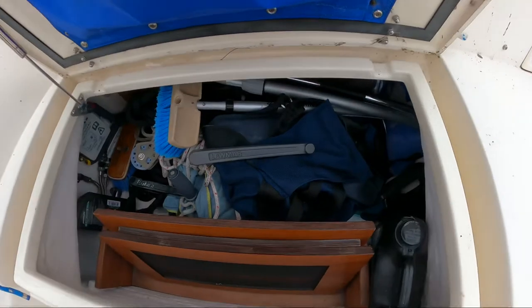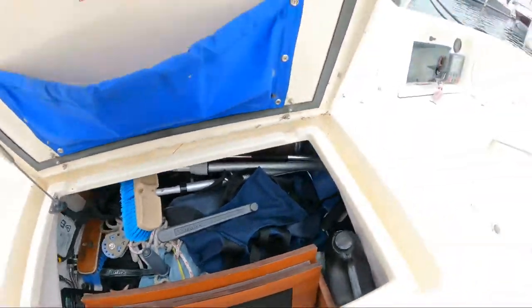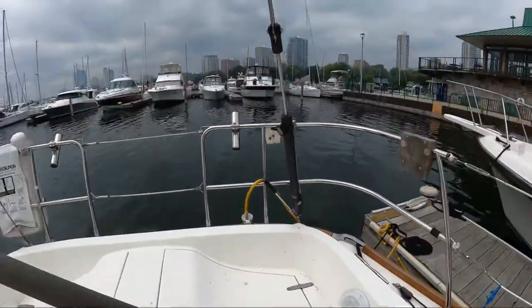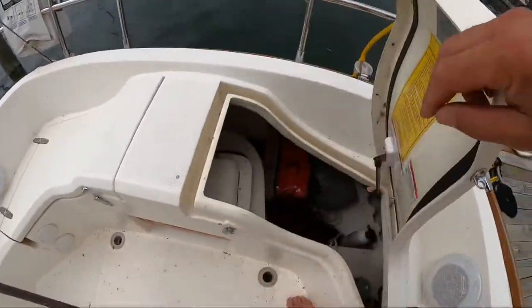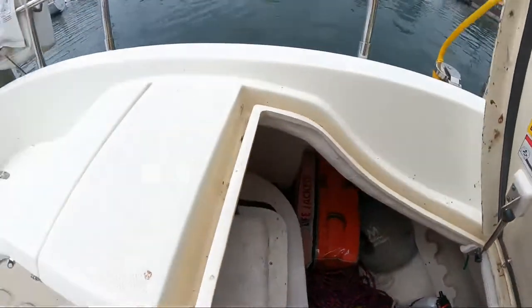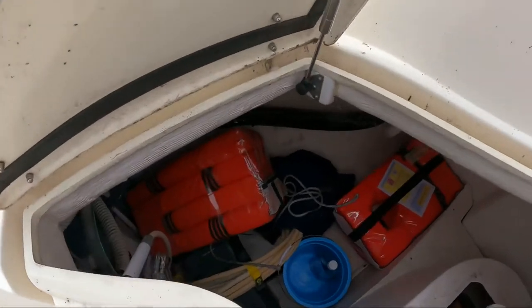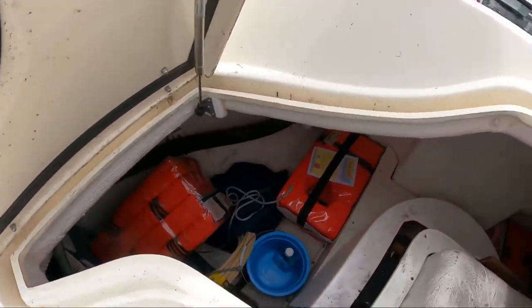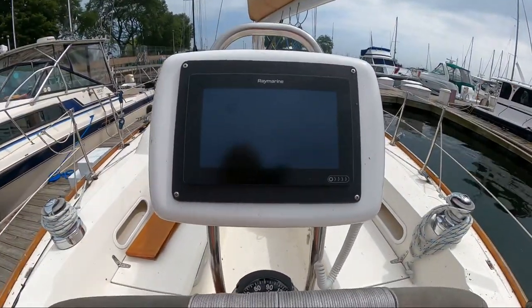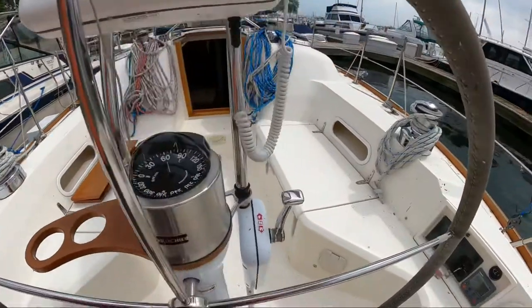Looks like there are screen hatches and patch boards. There's a Magma grill in there. Cockpit shower and wash-down. Engine battery. There are more life jackets. There's a newer Raymarine touchscreen, and there is radar up top with a secondary screen down below at the nav station.